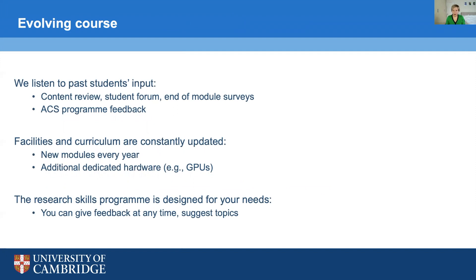It is an ever-evolving course — as science and technology move on, we keep up with it and stay at the cutting edge of research. We respond appropriately in the design of the course, listening to students for their input on what modules they would like and what they think about the content. We update the facilities and curriculum regularly, introducing new modules every year and buying new dedicated hardware as needs arise. Part of the ACS programme also includes a research skills programme that you tailor to your own interests — you might want to pick up another language, brush up on media appearance skills, and so on.